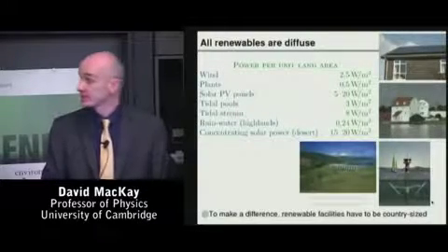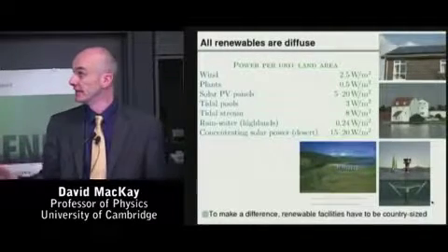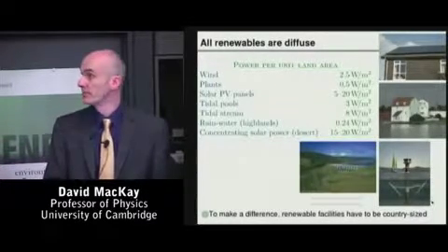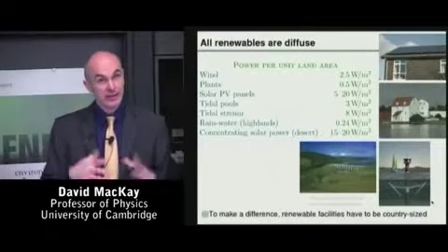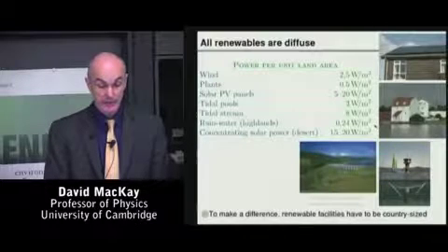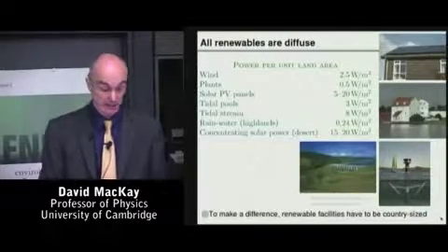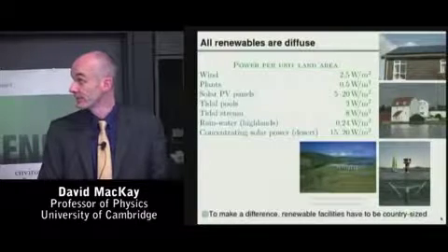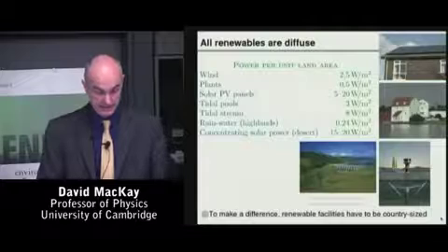Next, let's talk about hydroelectricity. The power per unit area of rainfall arriving at ground level in British highland areas is about a quarter of a watt per square meter, so you need a very large catchment area to get anywhere near today's power consumption. In Britain, where hydroelectricity was originally developed, it now delivers about 0.2% of our total energy consumption.